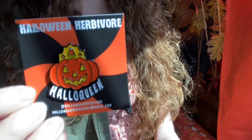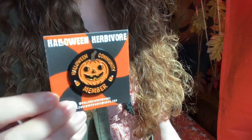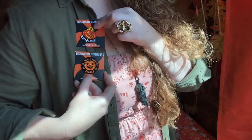My last two pieces in the pin genre are by one of my Halloween besties, Vincent from Halloween Herbivore Art. He does amazing, amazing work. Both of these are by him. This one is called Halbo Queen — so cute. And then we have Halloween Community Member. These are fun to wear while you're going Halloween hunting. Put them on your jacket, put them on your shirts.